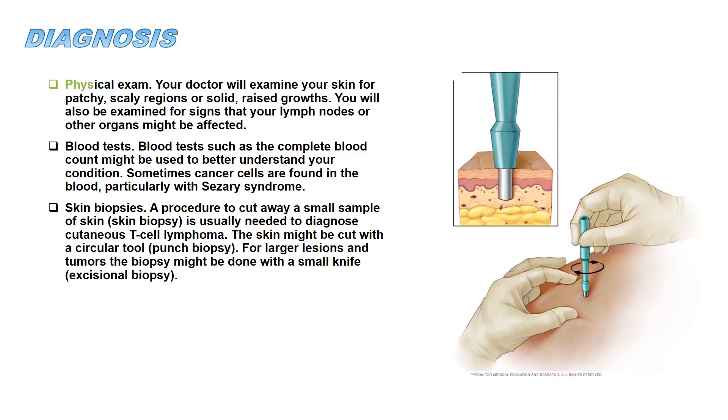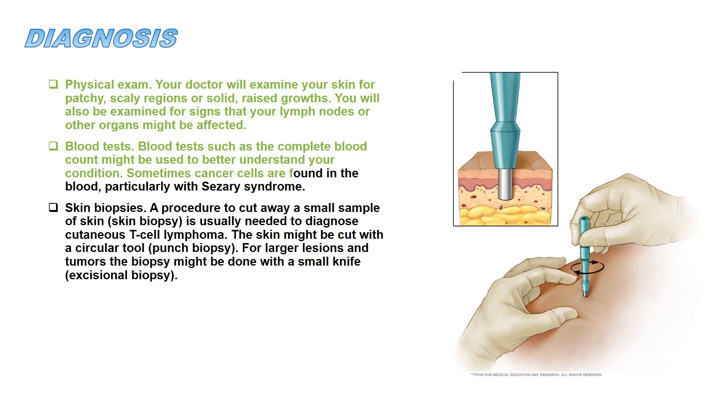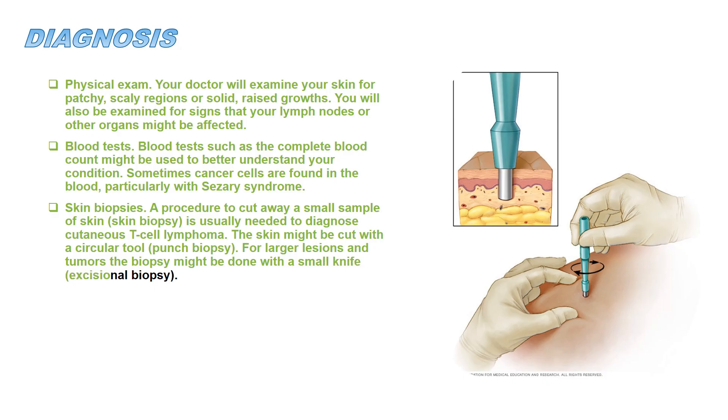Diagnosis includes a physical exam, where your doctor will examine your skin for patchy, scaly regions or solid, raised growths. You will also be examined for signs that your lymph nodes or other organs might be affected. Blood tests such as the complete blood count might be used to better understand your condition. Sometimes cancer cells are found in the blood, particularly with Sézary syndrome. Skin biopsies — a procedure to cut away a small sample of skin — are usually needed to diagnose cutaneous T-cell lymphoma. The skin might be cut with a circular tool, known as a punch biopsy, or for larger lesions and tumors, with a small knife, known as an excisional biopsy.